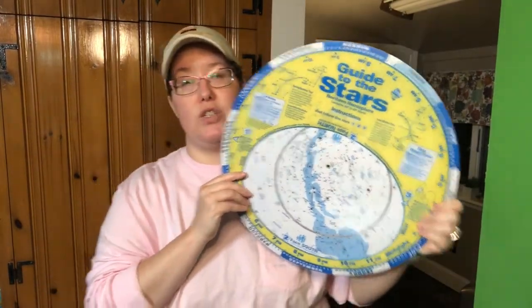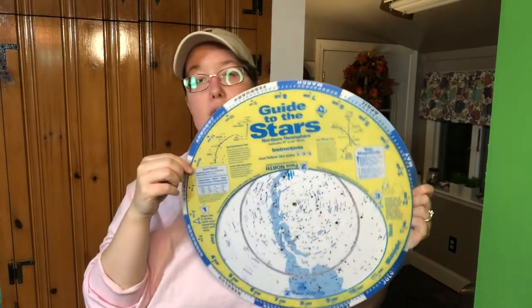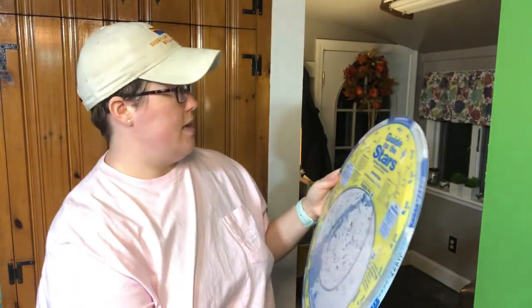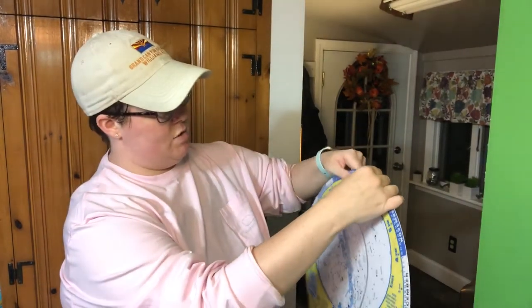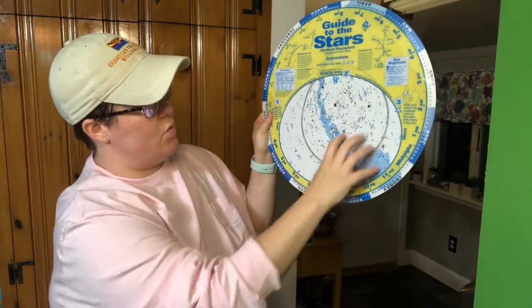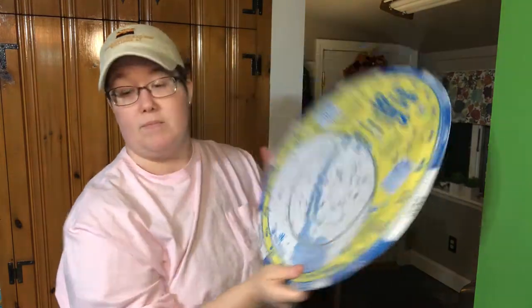The first thing I grabbed was Guide to the Stars, and this is really cool — it actually turns. So you can line up, say, it is September and we are at the very end of the month, so if we move it to 8 p.m. on September 29th, it's going to show you what's in the sky. This is facing north and that's facing south, and this is what you would see. It also has a lot of information on the back. I found this at Barnes & Noble — it was the last one they had. You can see it's got a little bend in it, but no big deal.